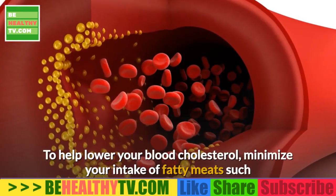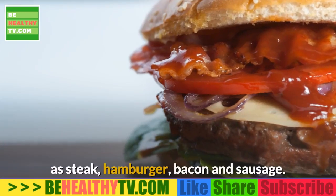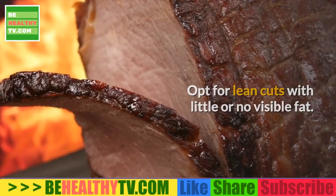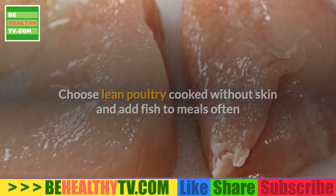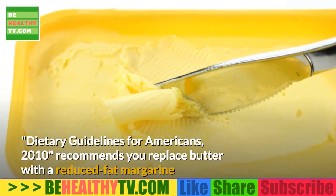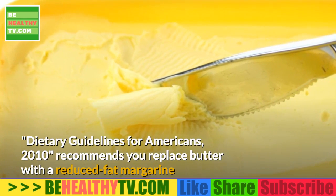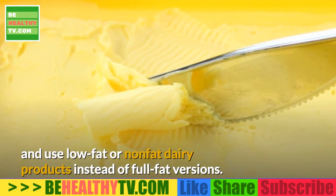Choosing Healthy Fats. To help lower your blood cholesterol, minimize your intake of fatty meats such as steak, hamburger, bacon, and sausage. Opt for lean cuts with little or no visible fat. Choose lean poultry cooked without skin, and add fish to meals often because fish contains healthy omega-3 fatty acids that help lower cholesterol. The Dietary Guidelines for Americans recommends replacing butter with a reduced-fat margarine and using low-fat or non-fat dairy products instead of full-fat versions.